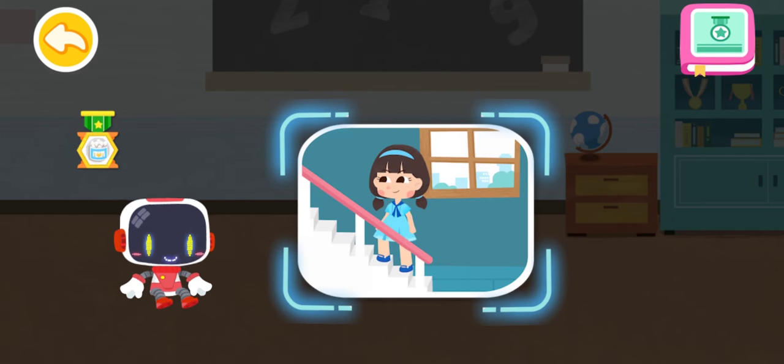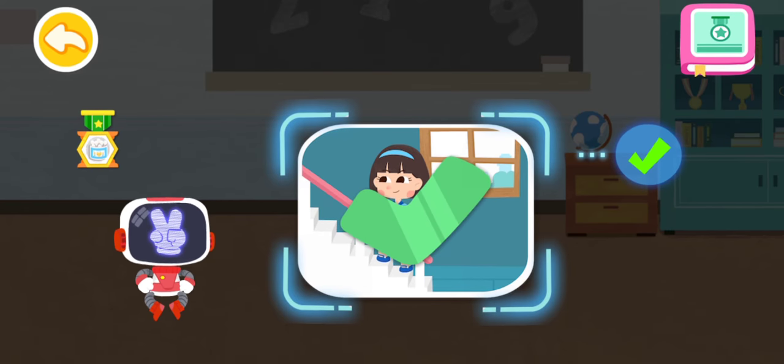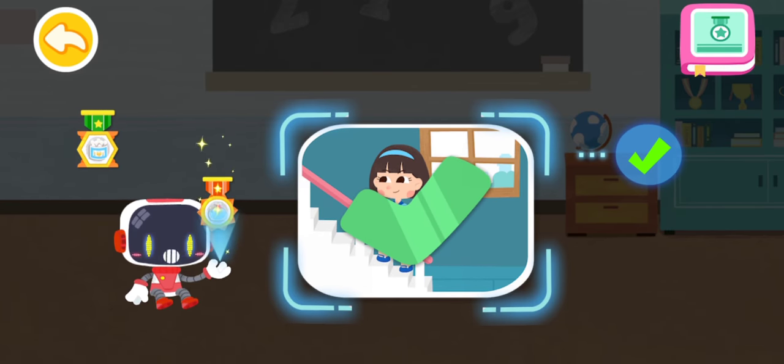Is it right to behave well and not chase around when taking the stairs? You are right. That's the right thing to do. You're great. Congratulations on winning a badge.